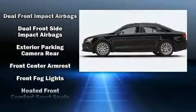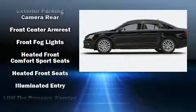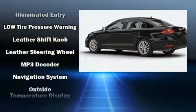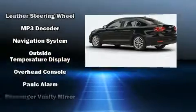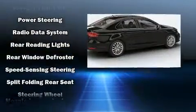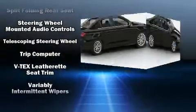Volkswagen ensures the safety and security of its passengers with equipment such as brake assist, an emergency communication system, and four-wheel disc brakes with ABS. With electronic stability control supplementing mechanical systems, you'll maintain precise command of the roadway.